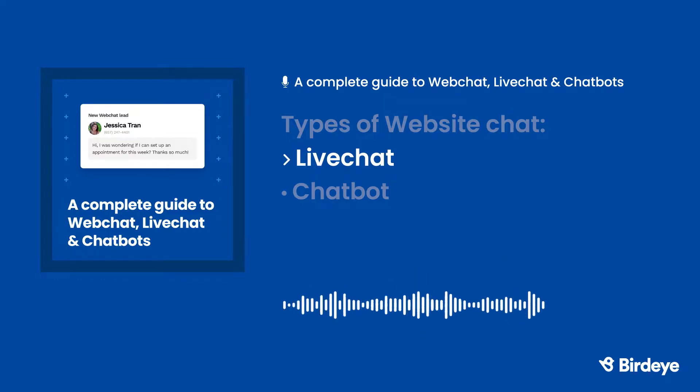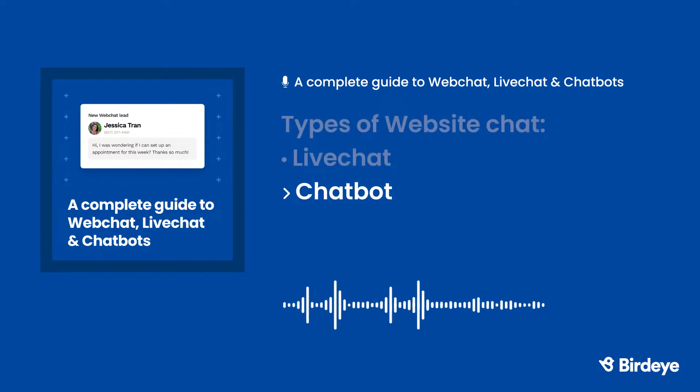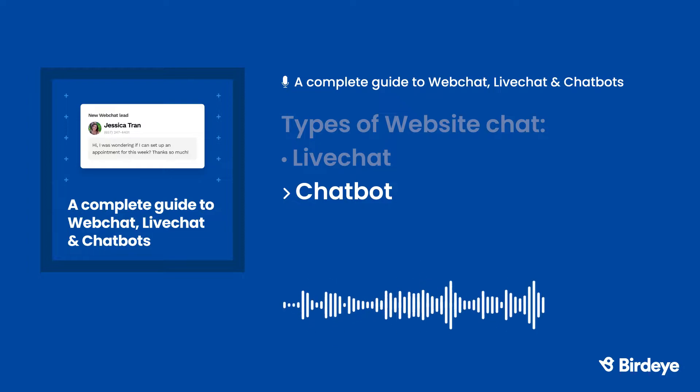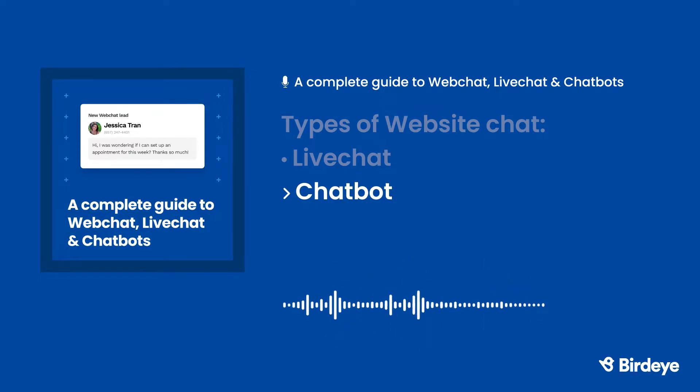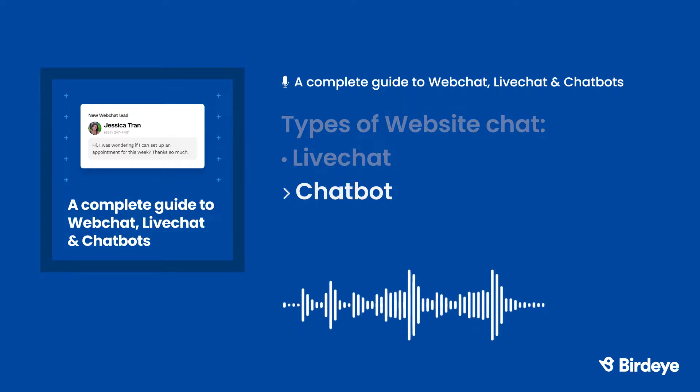That's where a chat bot comes in. A chat bot uses artificial intelligence to answer common customer questions with predetermined answers — no live representative required. With chat bots, customers can have online conversations just like they would if they were communicating with a real person. You can automate chat bot responses to frequently asked questions like, what's your address? What time do you open? And, do you take Visa? With a chat bot, customers get quick answers to their questions, giving your staff more time for other business activities.